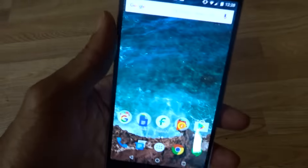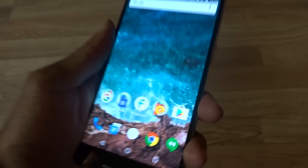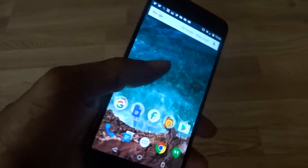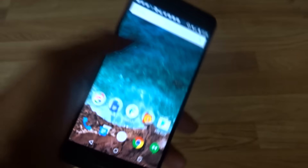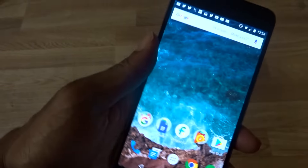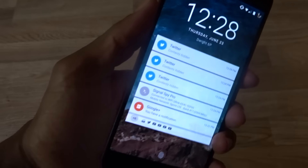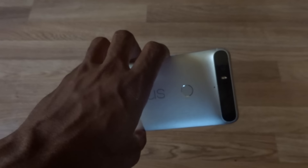The slimmer size means less speaker real estate, and all of that goes into play with speakers, performance, and battery. This has a 3,400-plus milliamp battery, so it should last you almost two days depending on your usage. That's my little rant about the Nexus 6P and Nexus devices.